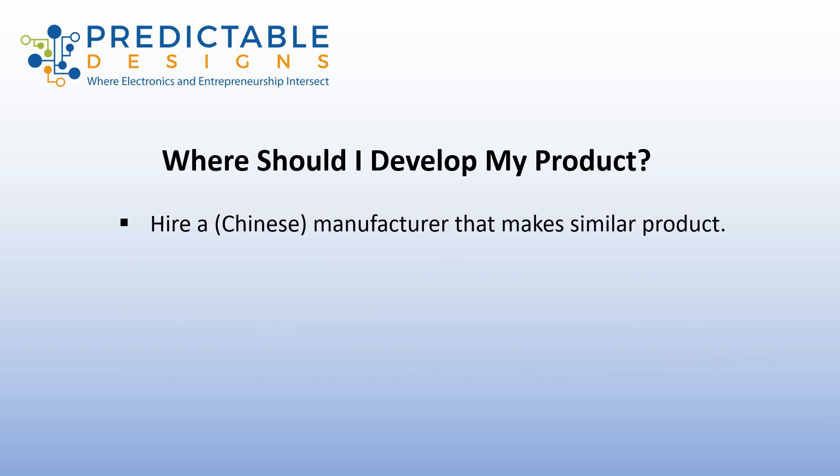Another option you may consider for some products is to find a manufacturer — typically a Chinese manufacturer that already makes a product similar to yours. In that case, you may be able to hire them to do the full development, prototyping, and setting up manufacturing. Many times this will be one of the lowest cost routes for development. However, it's going to require some management to make sure that you get the quality of product that you're looking for.